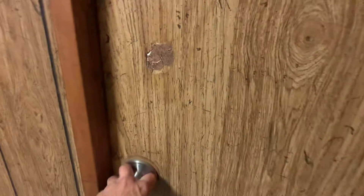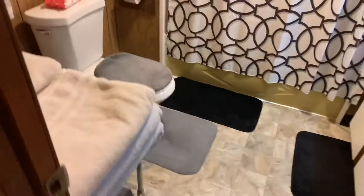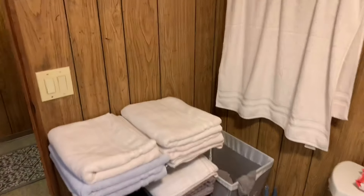To the right we have the bathroom. There's a lot of space in here which I use for storage.